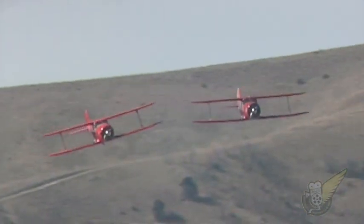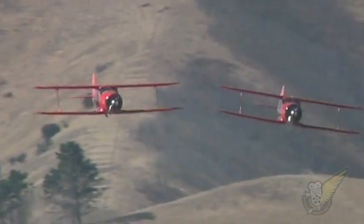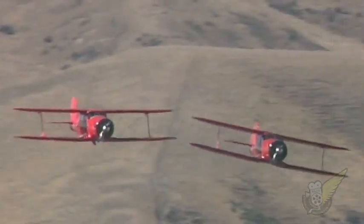In the USA, Walter Beech had been designing aircraft for a number of years. In 1932, he developed the Beech Model 17, later to become known as the Beech Staggerwing.